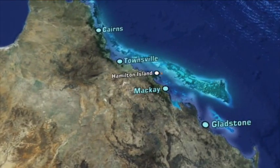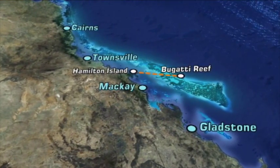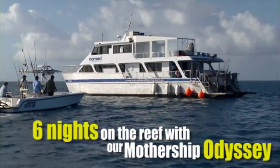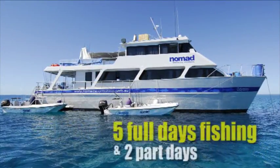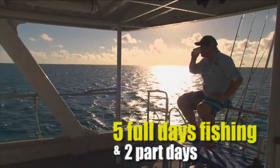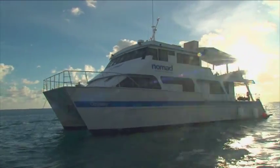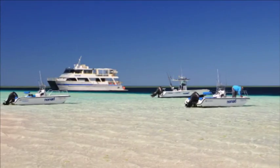No matter which location you choose to visit, the Lagoon Explorer trips all offer six nights on the reef, staying aboard our 80 foot mothership. You'll have five full days and two part days fishing, and because the mothership is anchored on the reef in the prime fishing grounds, you won't have far to travel each day to start fishing.